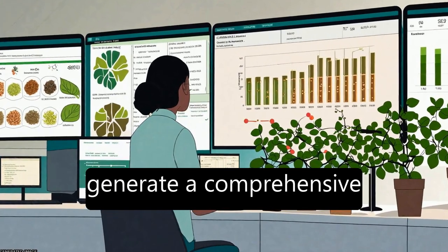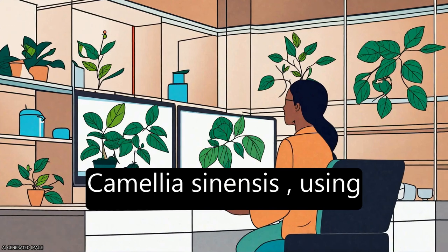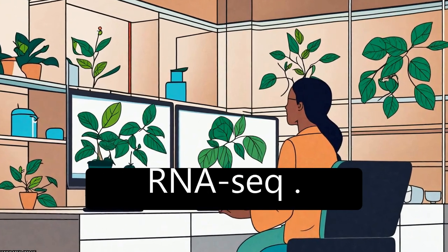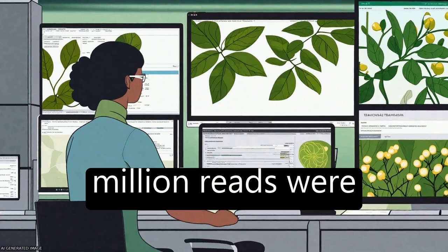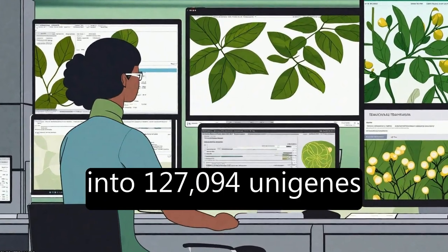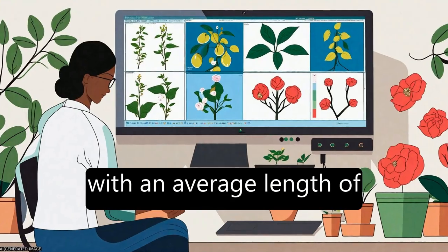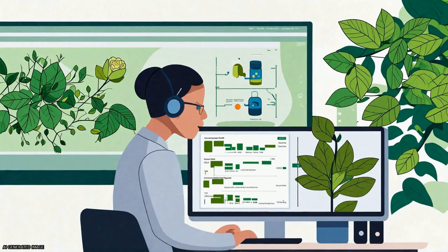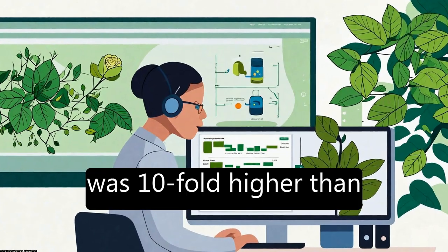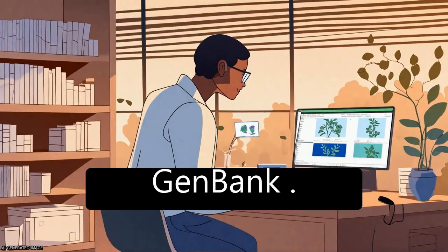The study aims to generate a comprehensive transcriptome dataset from the tea plant, Camellia sinensis, using high-throughput Illumina RNA-seq. The results show that approximately 34.5 million reads were obtained and assembled into 127,094 unigenes with an average length of 355 bp and an N50 of 506 bp. This number of unigenes was higher than existing C. sinensis sequences deposited in GenBank.